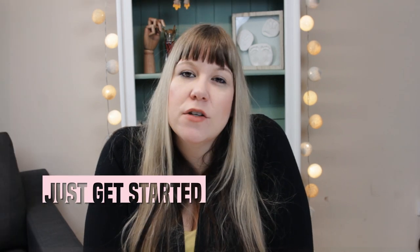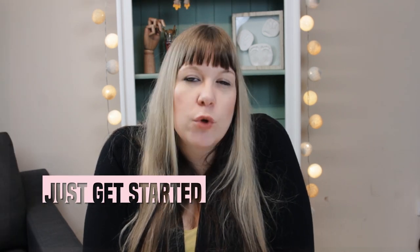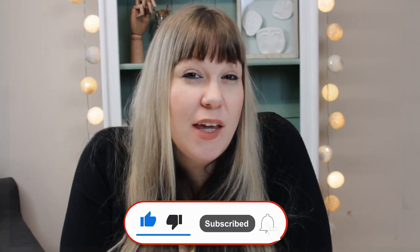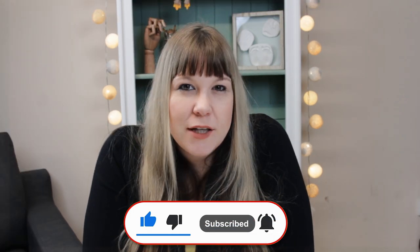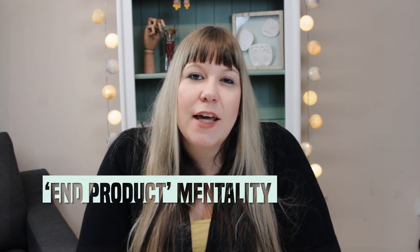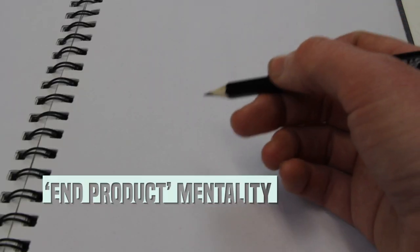Just think about starting the next page — don't think about the full sketchbook and having a finished art book at the end of it. Just think about showing up, and you may even enjoy the process more. When we focus on that end product mentality, it can actually be a barrier to us starting in the first place.